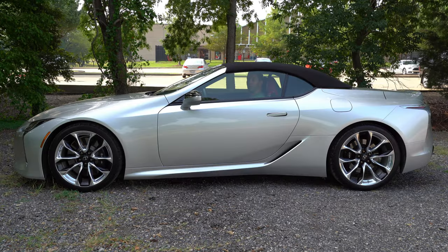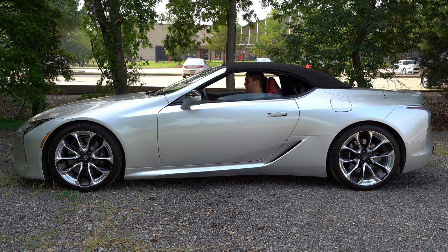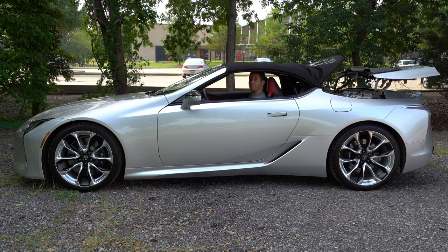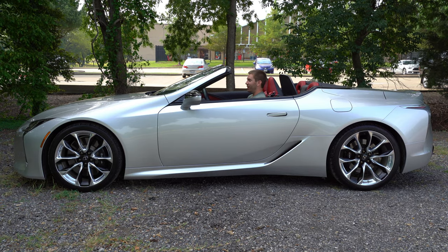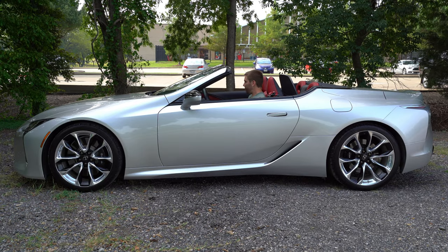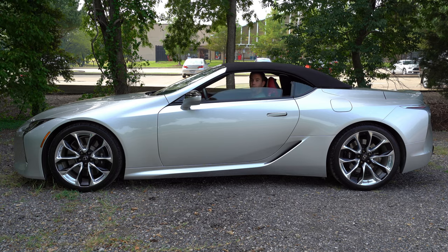Now let me show you how this drop top works. Lexus says it takes about 15 seconds to open. You've got a couple of switches inside. You roll the windows down, and the side and back windows roll down too, then just wait. Pretty wicked watching this in the mirror. And if you want to open this on the fly, you can open it while you're driving, but you have to be going under 31 miles an hour. Now let's close it. Boom, good to go, then we roll the windows up.